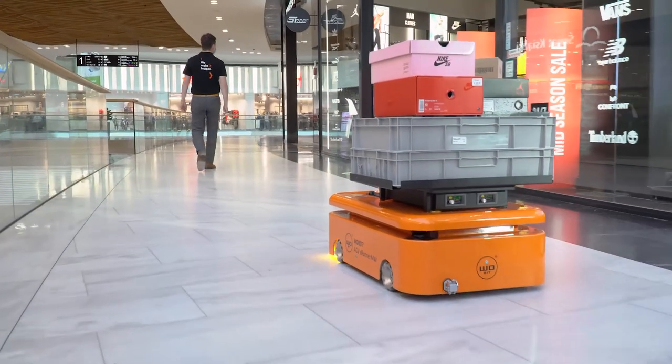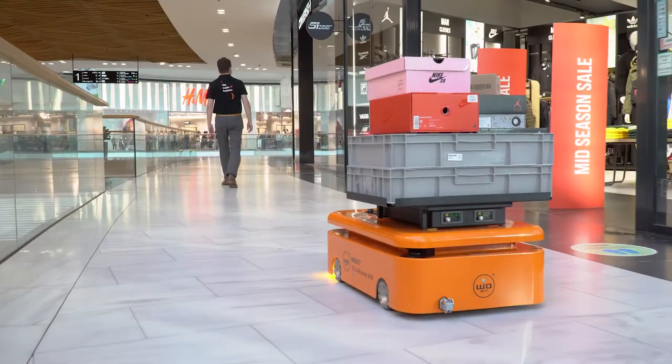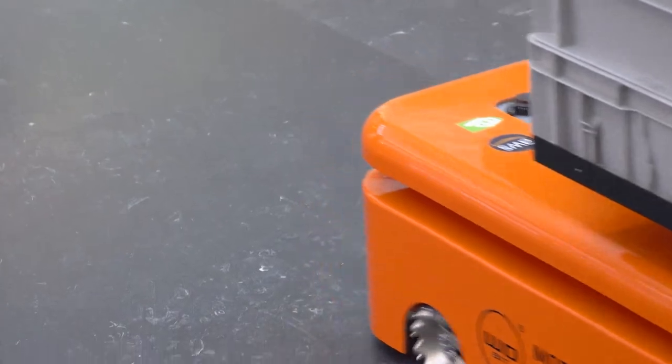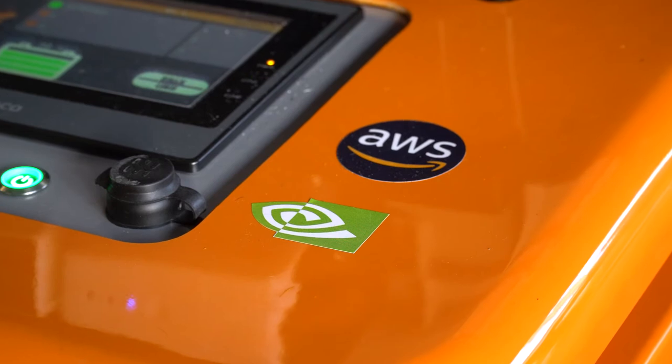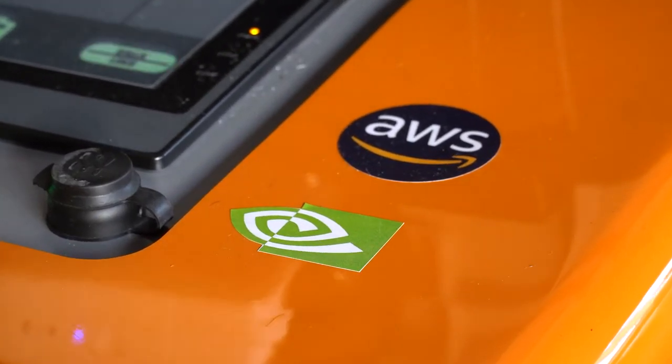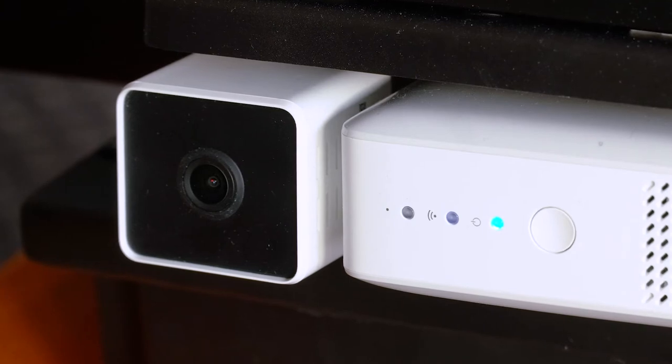The robot is also equipped with a lidar which makes sure that we don't crash into any of the obstacles. Our software runs on DeepLens and constantly tries to understand what people speak around. It uses AWS Transcribe to convert speech to text, and once it identifies the phrase 'hi, follow me,' it takes a picture of the operator.